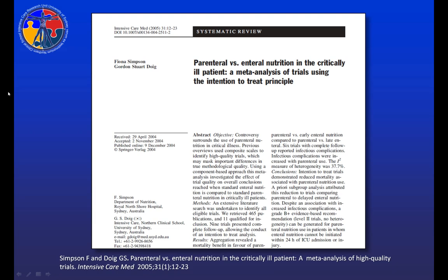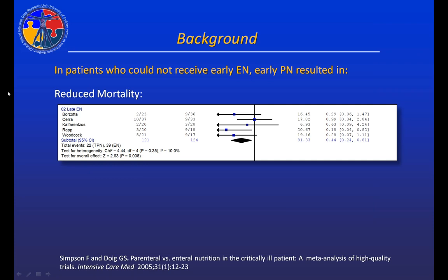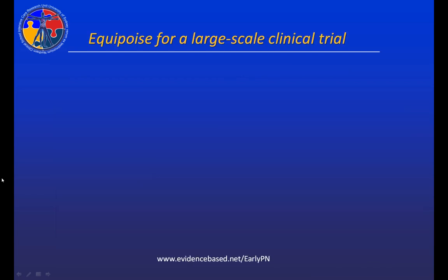What we found as a result of the systematic review was that in patients who could not receive early enteral nutrition, early parenteral nutrition resulted in a significant reduction in mortality. But there was a trend or suggestion of an increase in infectious complications. When we showed this evidence to clinicians, the majority said this is very interesting, but there are not a lot of patients included in these clinical trials and we're concerned about the suggestion of an increase in infectious complications. This reduction in mortality combined with a potential increase in infectious complications provided equipoise for a large-scale clinical trial.